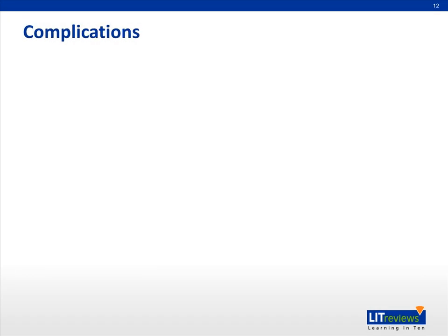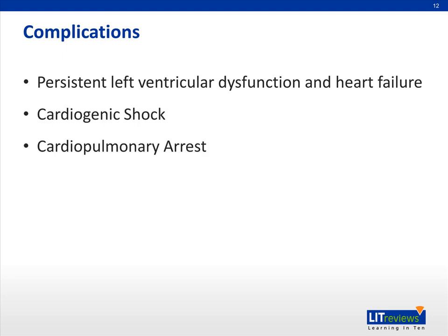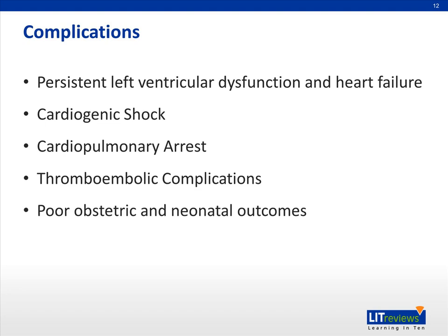However, a significant portion of women with peripartum cardiomyopathy go on to develop severe complications, such as persistent left ventricular dysfunction and heart failure that may or may not require transplantation, cardiogenic shock, cardiopulmonary arrest, and thromboembolic complications. There may also be poor associated obstetric and neonatal outcomes. Mortality estimates range somewhere between 6 to 25%, and death is usually caused by progressive pump failure, arrhythmias, or thromboembolic events.